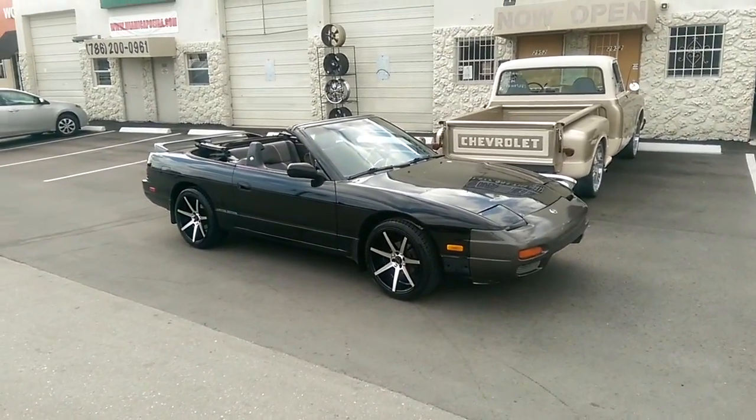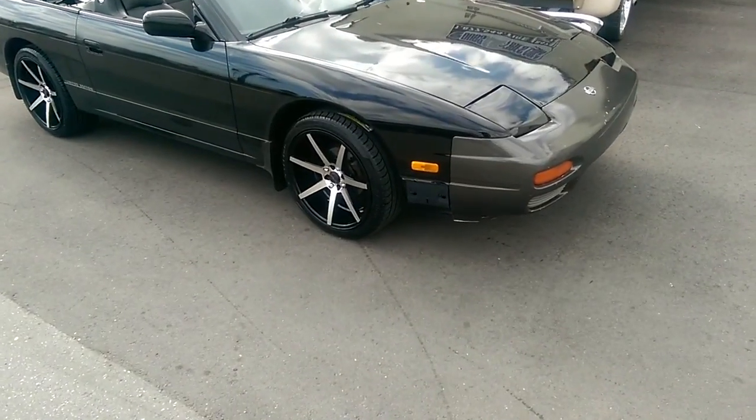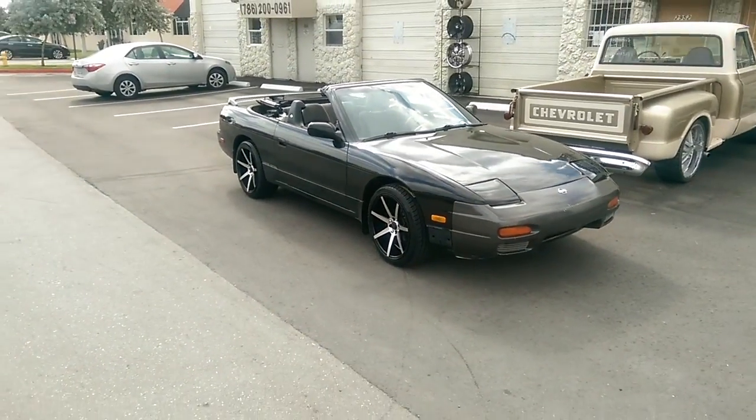Right here we're looking at a 1992 Nissan 240SX. Got the four lug track light concave wheels. This one has not been converted. Nice looking wheel — 18 inch, four lug.